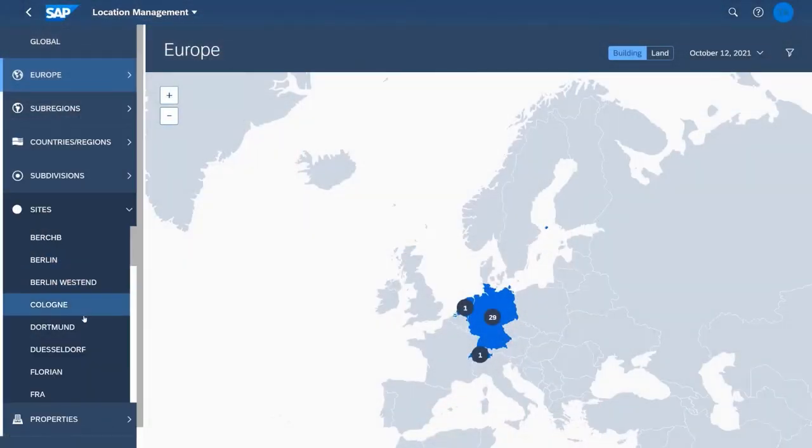Firstly, changed working environments in the company such as working from home and making workplaces more flexible need well-informed decisions as well as efficient execution in global real estate management. Commercial and corporate real estate companies are commingling their real estate processes and need a single solution where they can manage the entire real estate portfolio. With SAP Intelligent Real Estate,